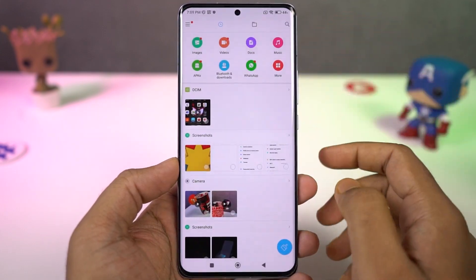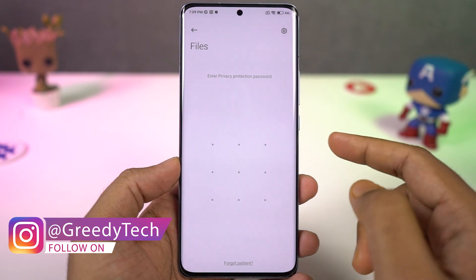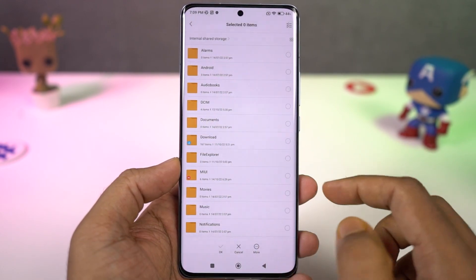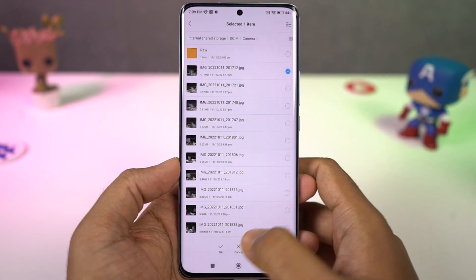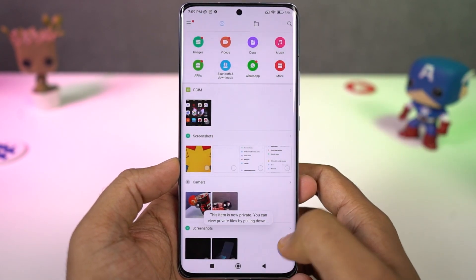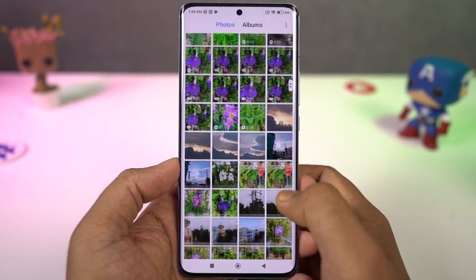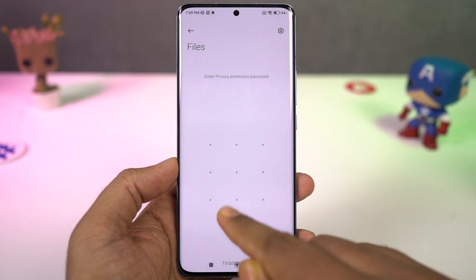Next we have folder vault. Using this feature, we can hide files on your phone — whether it's a video, photo, or any other file, you can hide all those files in the folder vault. To use this feature, open the file manager and swipe down until you see the lock icon. You have to set up a password, and it can be different from any other password you've already set. Once configured, you can select any file, go to menu, and click hide to hide that file.